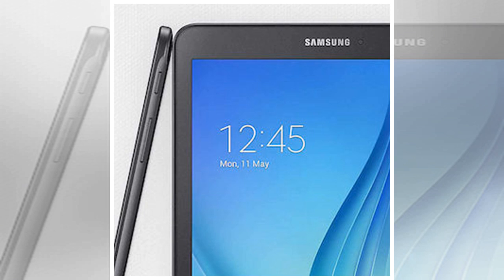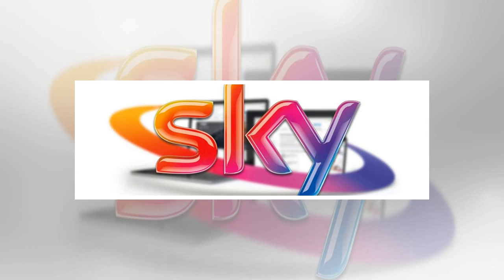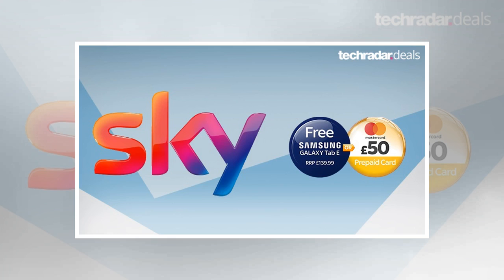Head to the Sky Broadband website to sign up. That's all very well, but it's only worth signing up if Sky Broadband is a good price in the first place — and we're glad to report that it's currently among the very cheapest broadband providers on the market. Only £18 per month and £9.95 upfront for standard ADSL. Sky Broadband Unlimited: 12 months, up to 17 megabits, line rental included, £9.95 upfront, £18 per month — with a £50 Mastercard or a free Samsung Galaxy Tab.